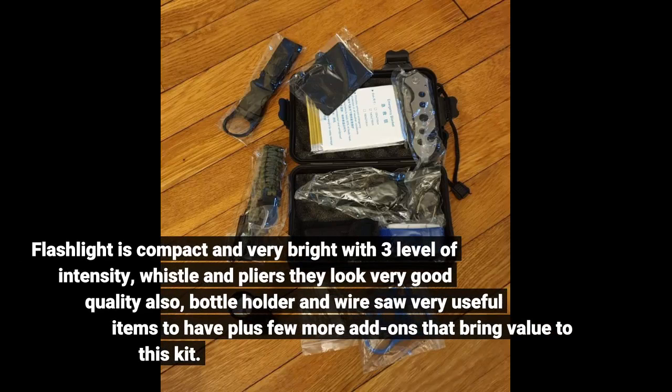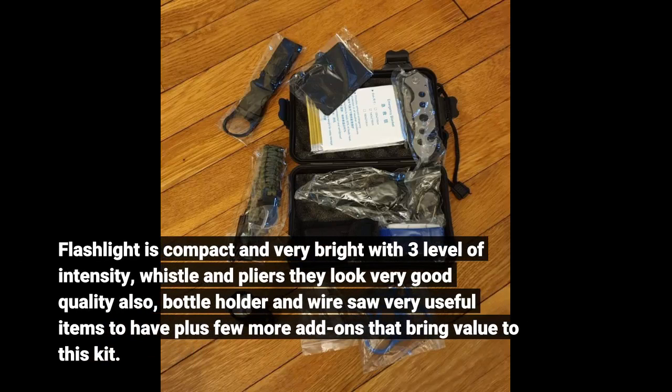The flashlight is compact and very bright with 3 levels of intensity. The whistle and pliers look very good quality also. The bottle holder and wire saw are very useful items to have, plus a few more add-ons that bring value to this kit.